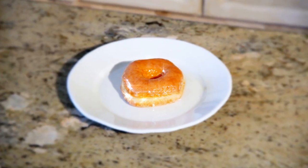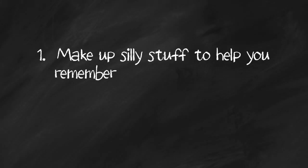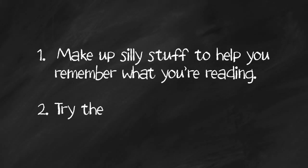So the next time you're glazing over, I've got two ideas for you to try. Here's an example of some silly stuff you can make up to get through math. Math vocabulary has got to be the most boring part of math.